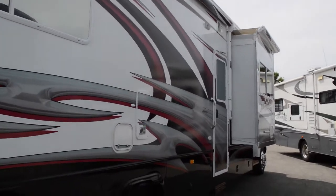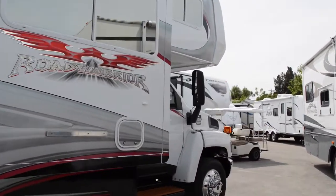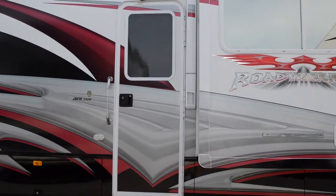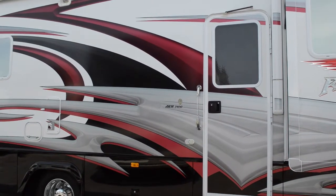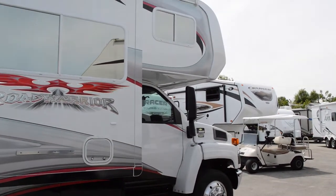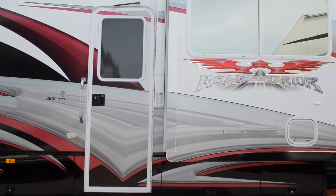All in all, this is a very beautiful RV — great condition, low mileage, and at a great price. One of a kind. If you need any more information on this, feel free to call us at 772-446-1370, or you can contact us through the internet by clicking on the More Information tab or the Make an Offer tab. We'll be sure to get back with you as soon as possible. Thank you so much for watching — have a wonderful day.